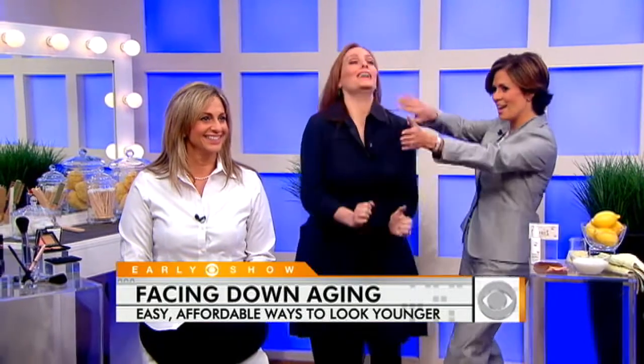So the first thing you can do that is a lot less expensive than surgery is makeup. Let's show our first model, Linda, when she walked in. When Linda came in this morning, she looked like this — a beautiful woman. But when you added makeup, an even more beautiful, younger-looking woman is here. Let's talk about some of the ways you achieved that.